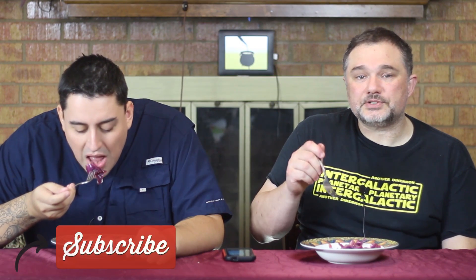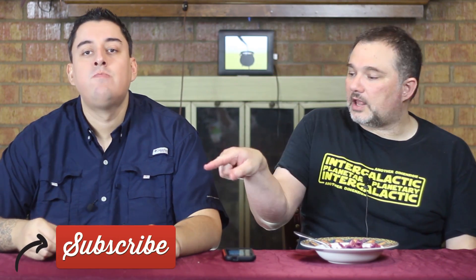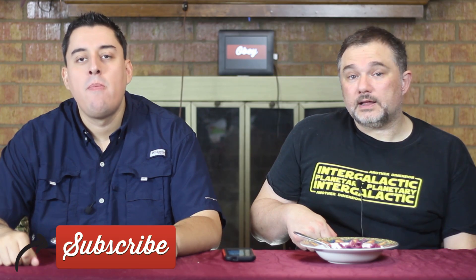So with that, this concludes another culinary episode of Beer Bros. Be sure to like, comment, and subscribe. And we will see you again on Friday for dessert. Until then, Beer Bros out.